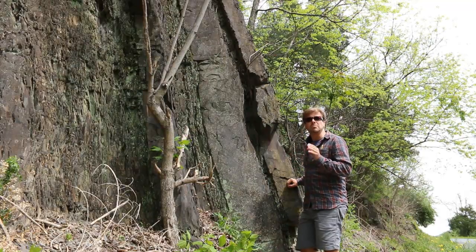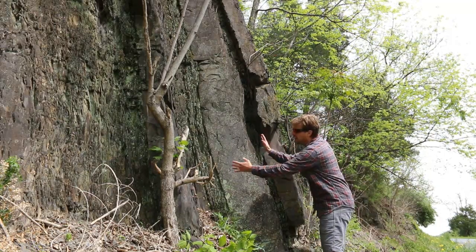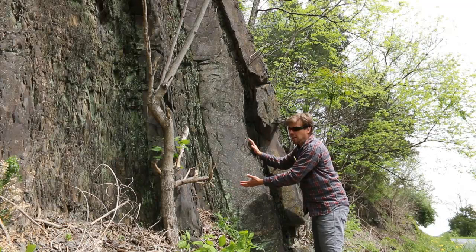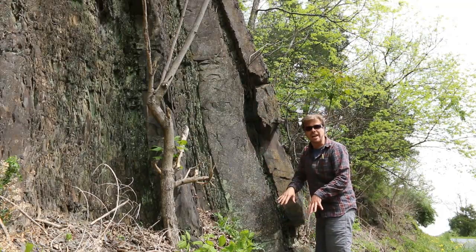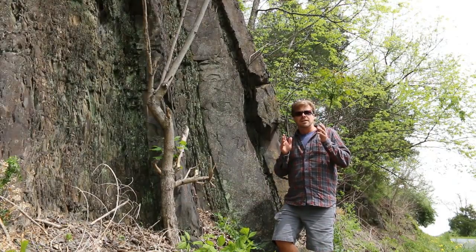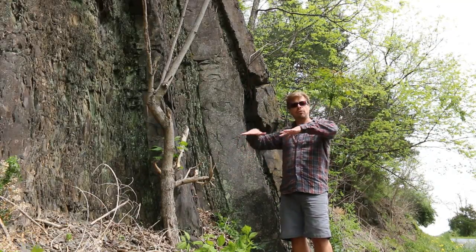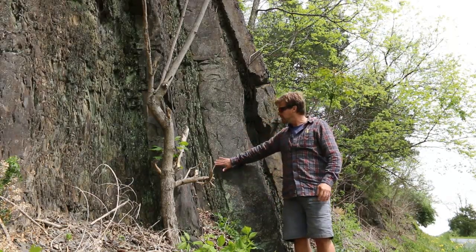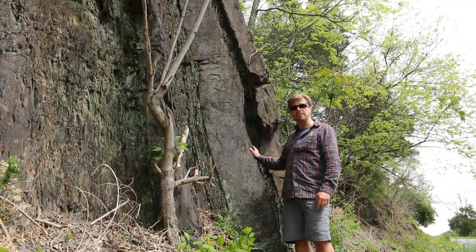Some of these turbidity currents must have been huge, because the resulting turbidites — the graded beds of sand and mud — are extraordinarily thick. I've got an example here where I've got a layer that's probably a foot to maybe 14 inches thick, and that's all sand. It must have been a tremendous amount of sand covering an enormous area, implying a tremendously huge turbidity current — a big powerful underwater avalanche rolling down into the depths. As it slows down, it settles out with coarse sand deposited first, then medium and fine sand into silt and clay up towards the top of the deposit.